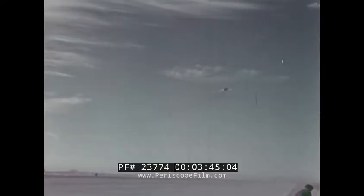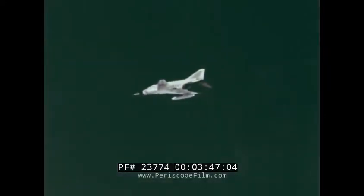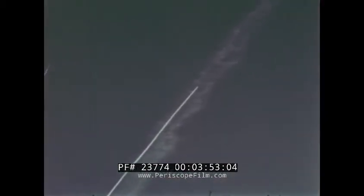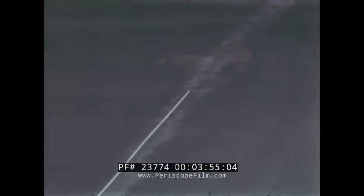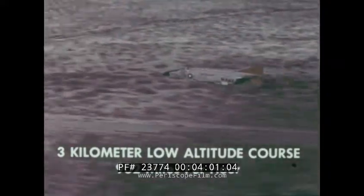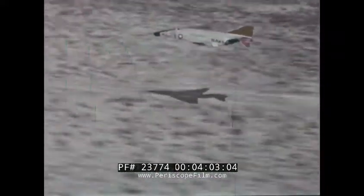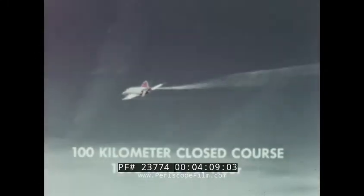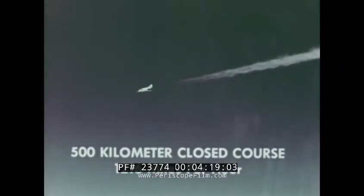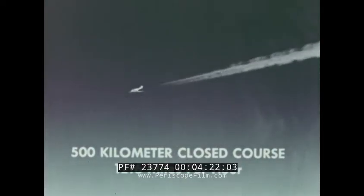Briefly, the speed and altitude records were: 16-kilometer course — 1,606 miles per hour; three-kilometer low-altitude course — 902 miles per hour; 100-kilometer closed course — 1,390 miles per hour; 500-kilometer closed course — 1,216 miles per hour.